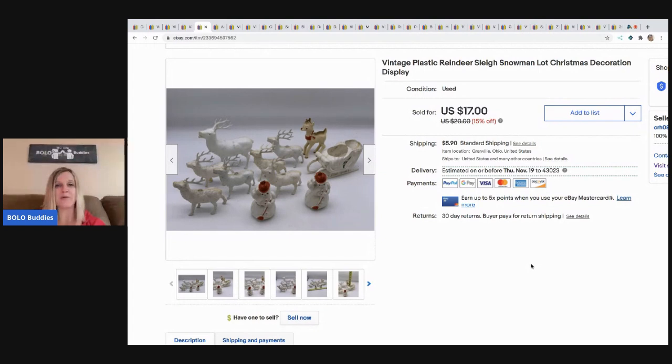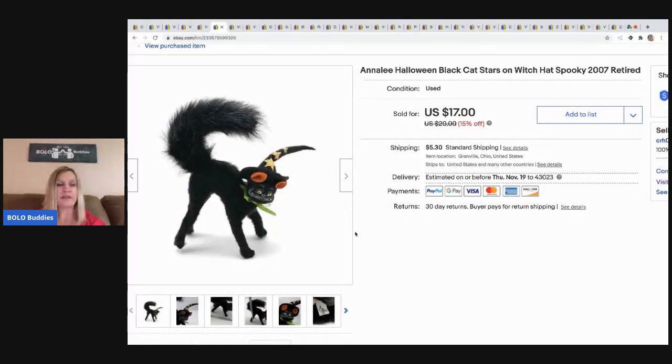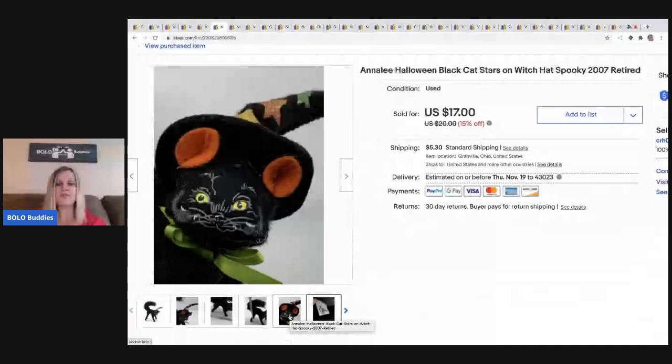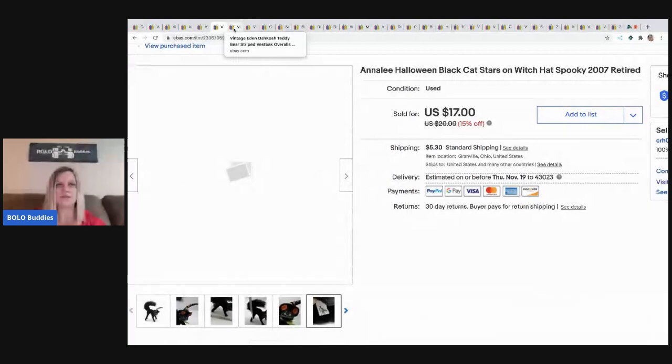The next item is this Annalee Halloween black cat — super cute. If you've never sold Annalee, once you see it you'll remember it. I always pick up Annalee if I can get it for the right price. Most of it is bread and butter, but some can be bigger money. I took a best offer of $15 on this one; buyer paid shipping. It came from a garage sale where I bought a ton of stuff, so I have less than a dollar in it.